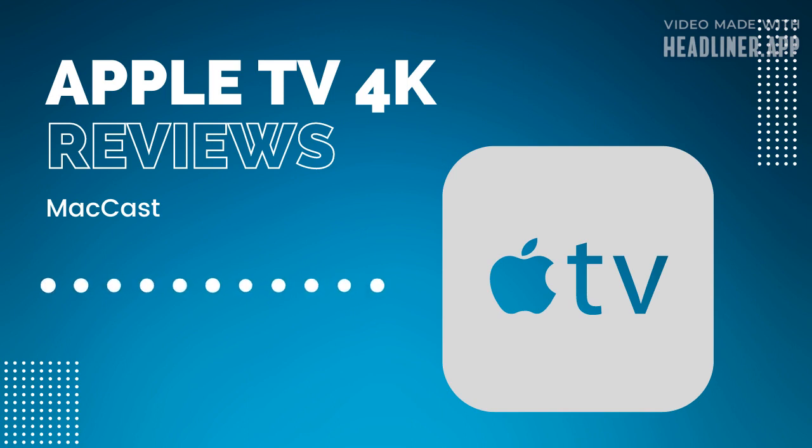Reviews are starting to come in. The big thing reviewers seem to like is the additional performance — not necessarily groundbreaking, so if you already have a current Apple TV 4K you probably don't need to rush out and buy a new one. But if you're in the market, it's a great option. The UI moves a little bit smoother and snappier, and games seem a bit better, though it won't replace a dedicated gaming console or gaming PC.